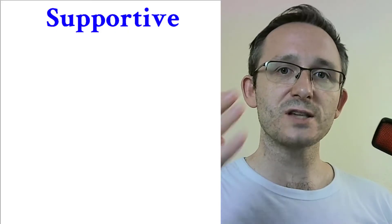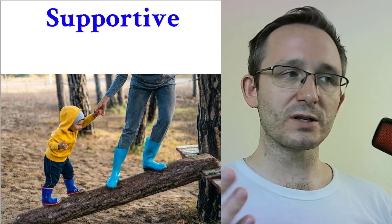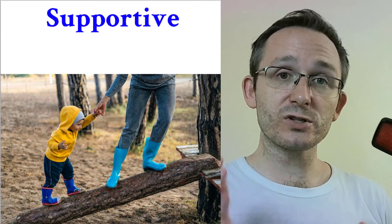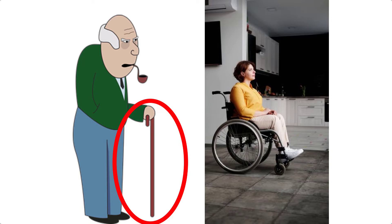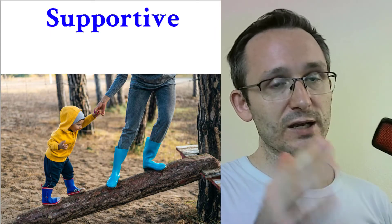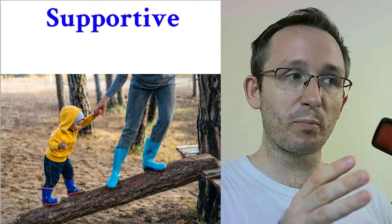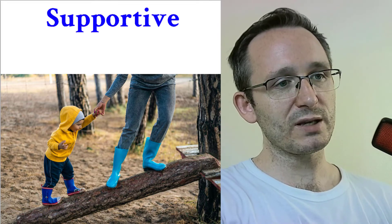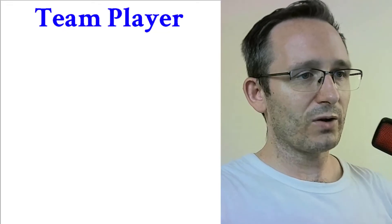Another word is supportive — somebody or something that helps another person. It can be a person, like a mother being supportive of a boy, helping him up a log or tree stump. Supportive can also be a system — something that helps you achieve your goals. These videos, I hope, are supportive to your goals of learning English.